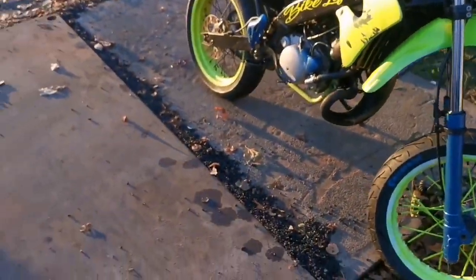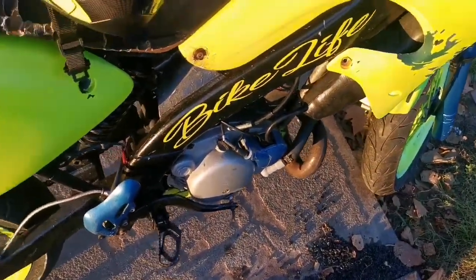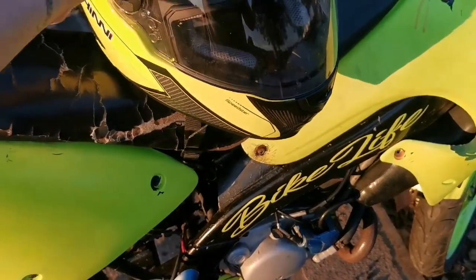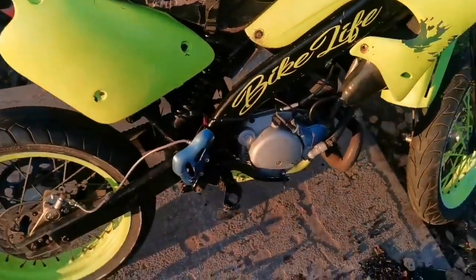I even got a free helmet to go with the bike — that's brand new from Halfords. The guy actually worked in Halfords. It's also got a Yesuni pipe on it.